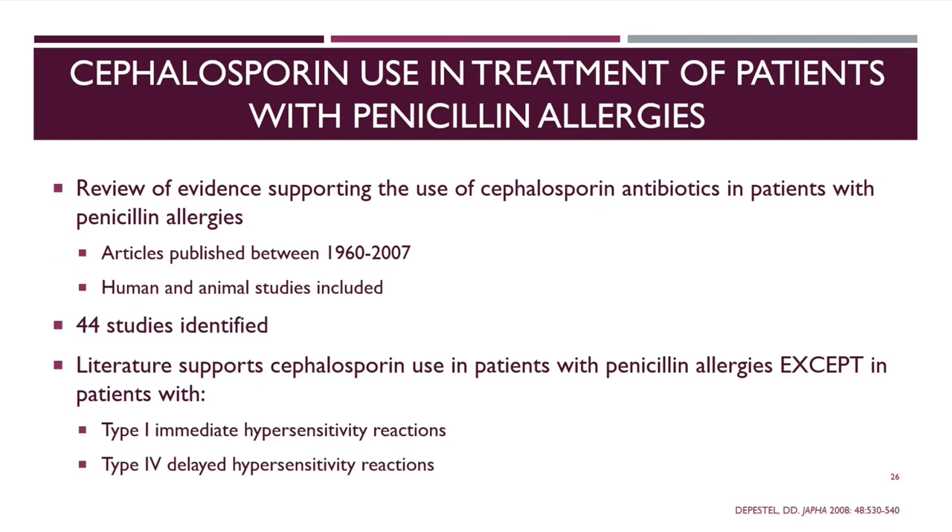Reviewing the evidence supporting cephalosporins in penicillin-allergic patients: 44 studies from 1960 to 2007 were identified in one meta-analysis, and the literature supports use of cephalosporins in patients with penicillin allergies, except those with Type 1 or Type 4 delayed hypersensitivity reactions. There is now even more data since 2007 supporting use in Type 1 immediate hypersensitivity reactions, but for patients with delayed hypersensitivity reactions like Stevens-Johnson syndrome, you should be more cautious.